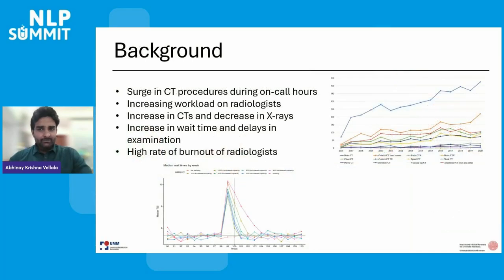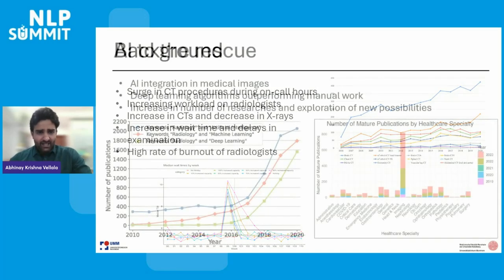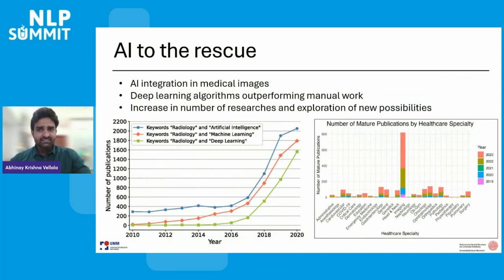In recent years, there has been a significant increase in the number of CT procedures, particularly during on-call hours, leading to a growing workload for radiologists. This surge has contributed to longer wait times, delays in examination, and a higher rate of burnout among professionals in the field. Artificial intelligence has shown great potential in addressing these challenges by integrating into medical imaging workflows, and deep learning algorithms have begun to outperform traditional manual methods, opening up new possibilities for research and exploration.